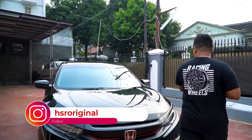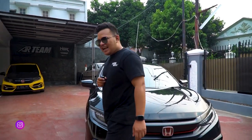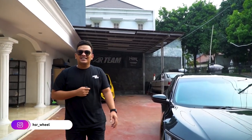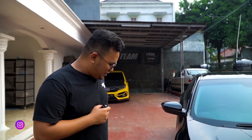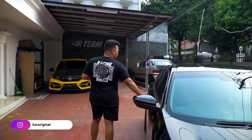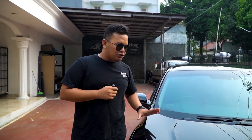Kali ini gue pengen ngerosting boleh gak sih? Boleh lah. Kali ini gue akan ngerosting mobilnya si HSR Original. Tapi sebelumnya gue mau kasih tau dulu — mobil ini sekarang udah dipegang sama gue dan tim, dan akan kita modif lagi, akan kita rubah modifikasinya. Kalian pantengin terus aja. Tapi sebelum dimodif, gue akan ngerosting dulu — gue akan kasih tau kekurangan-kekurangan dari mobil ini.